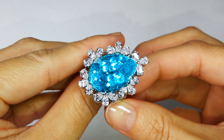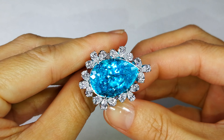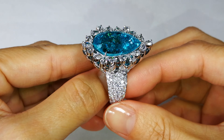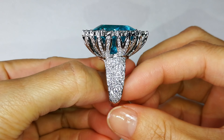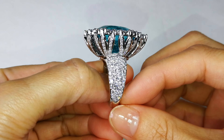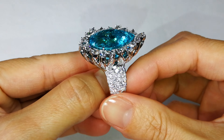The concentration of blue within the crystal structure is nothing like we've ever seen from Mozambique. Full transparency — this stone comes from Mozambique. It is one of the finest color Paraibas I have ever gotten out of Mozambique. It is a freak of nature.